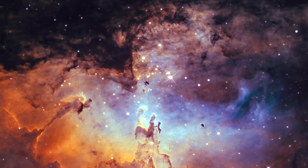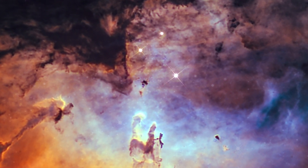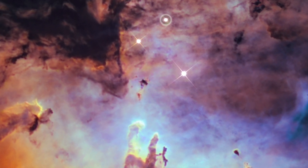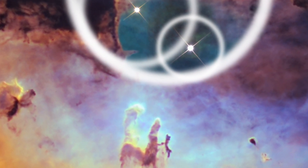The largest stars in the cluster emit strong stellar winds and energetic radiation, which stream across the nebula and shape the iconic Pillars of Creation.